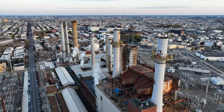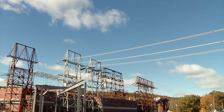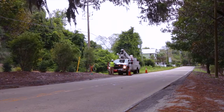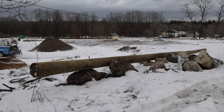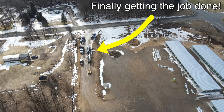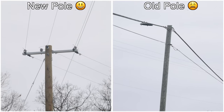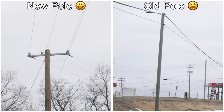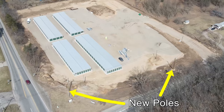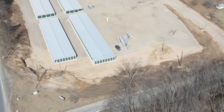If you know anything about utility companies, they generally don't care that much about you because they have no competition or reason to work quickly or impress you — you have to use their services whether you want to or not. In our case, we had to wait about three months after we paid the money. And then when they finally got the job done, we were all excited, but then we saw that they left two other wires on the old poles. They didn't actually move all the wires, so we still couldn't remove the old poles and couldn't proceed with excavation. We basically had to start all over again and figure out whose wires these were and who we had to call to get them moved.